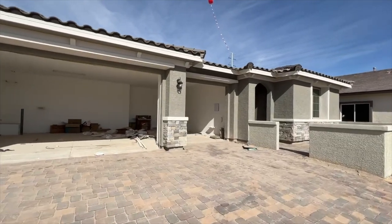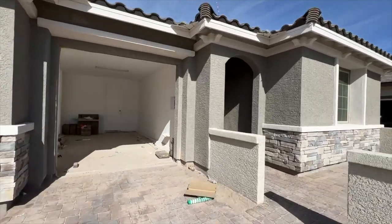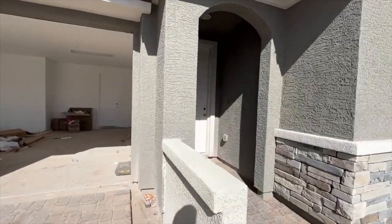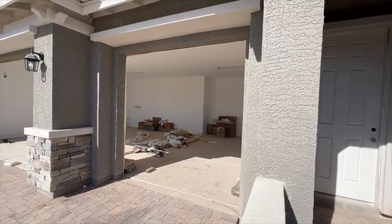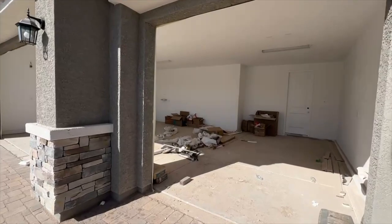As far as lot premiums, we're looking at $20,000, so out the door for this house you're probably looking at $800,000 for 2,800 square feet after all the upgrades at the design center — flooring throughout the house, cabinets, things like that. We have a three-car garage over here, so let's go check it out.